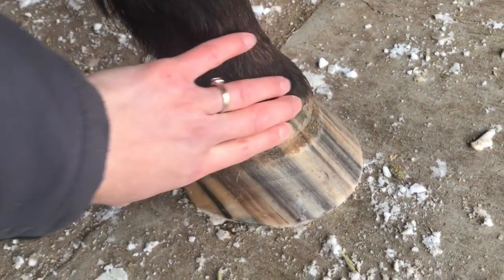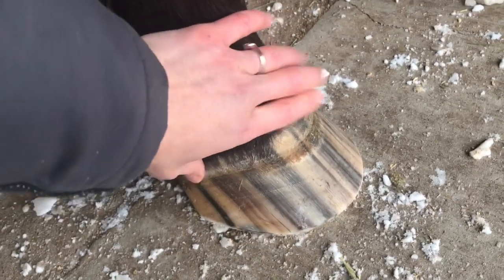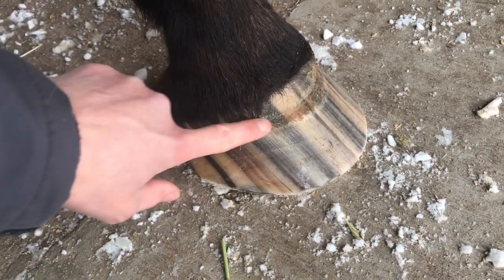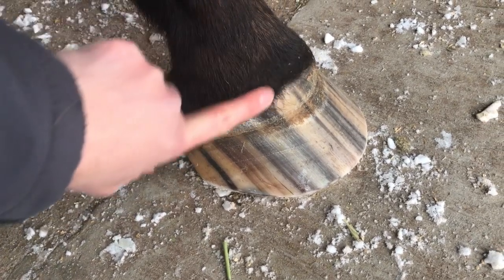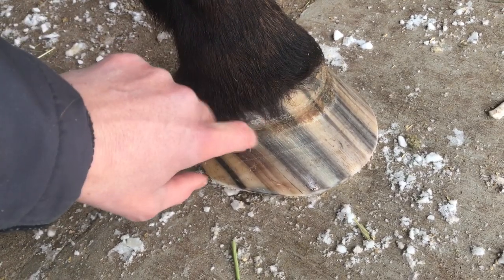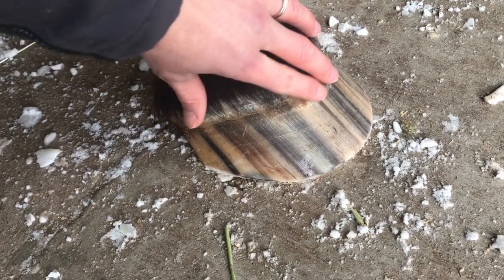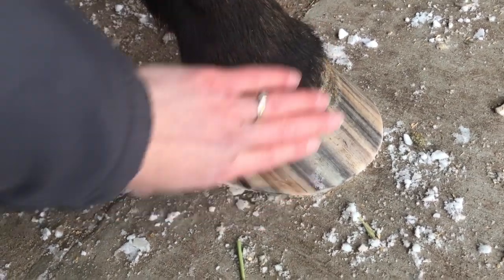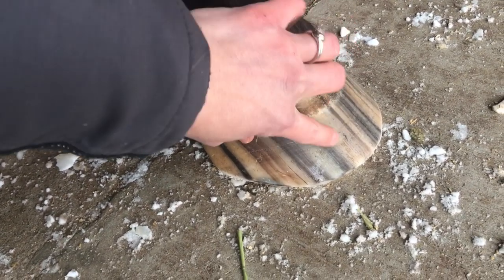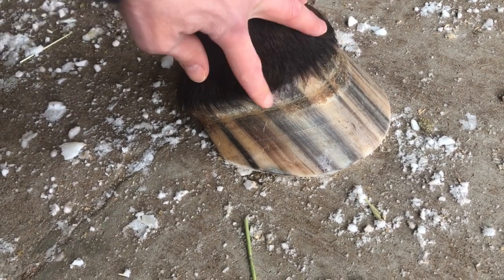We did have some changes in hay, and the horses also had their teeth done and received rabies vaccines. So that could have caused this — basically anything that is changed in a horse's diet or within them can cause these kinds of rings. This is just a good example: go look at your horse's feet, and if you see multiple rings like this, it's a good idea to think about what is going on with your horse that's causing this.